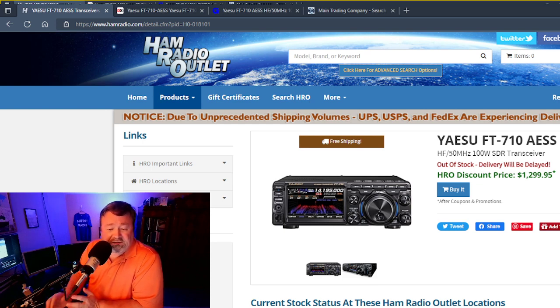It looks like you can see the buy button right here — you can order one right now for $1299.95.